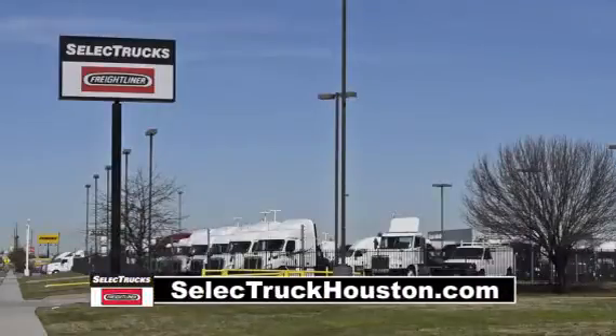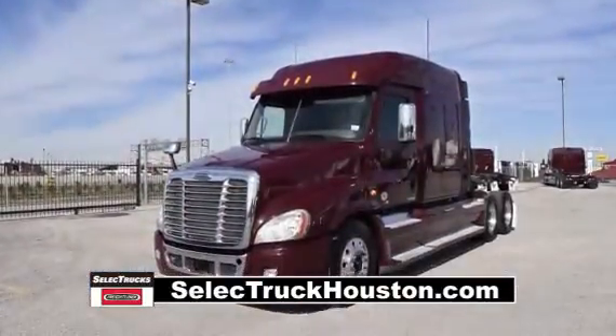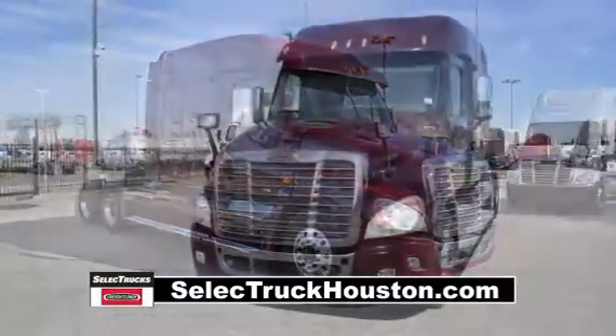Welcome to Select Trucks of Houston, a full-service Freightliner dealership. Today we have a very nice fleet-maintained 2012 Freightliner Cascadia with a 72-inch mid-roof XT sleeper from a major U.S. fleet that recently received the Fleet of the Year award.